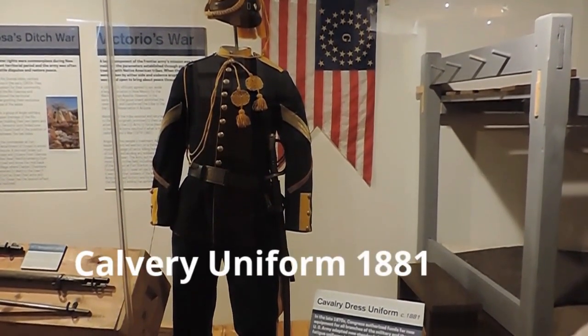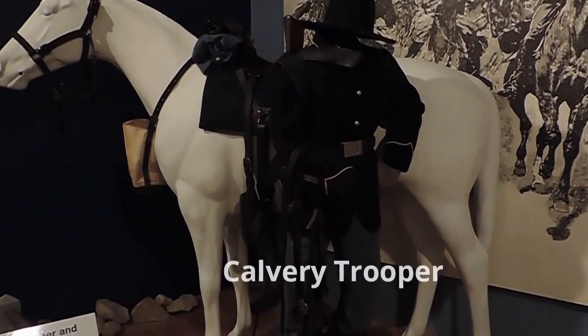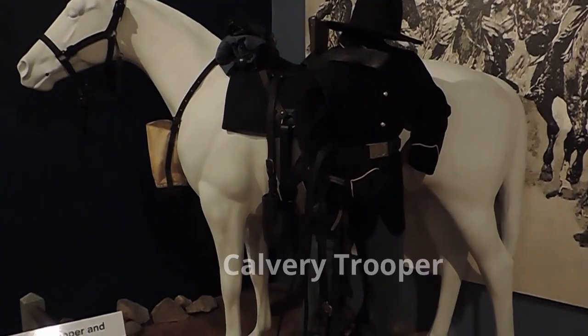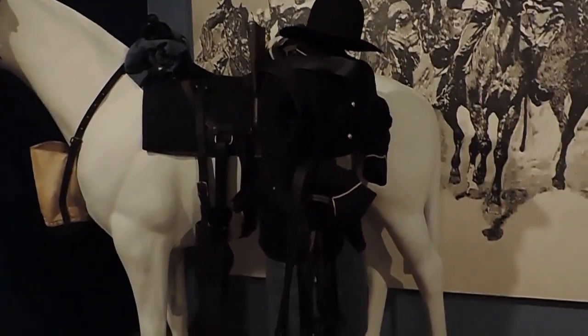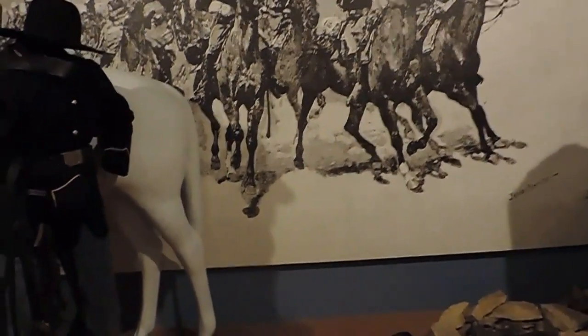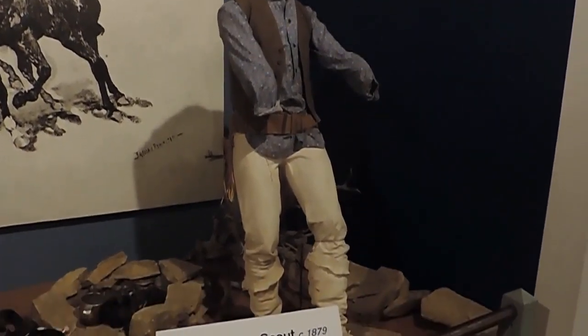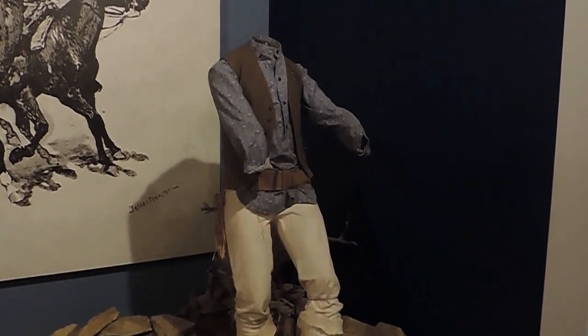An 1881 cavalry outfit, and that's pretty sweet. This is a cavalry trooper and his horse. He looks invisible — he's a good tracker. And here's an Apache Indian scout. He's invisible too.